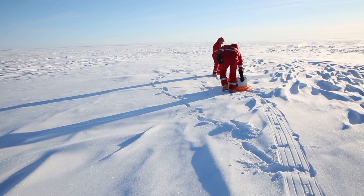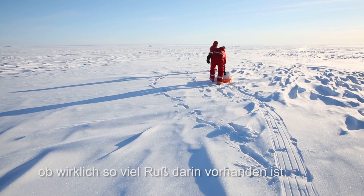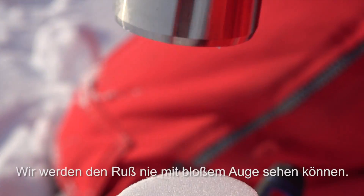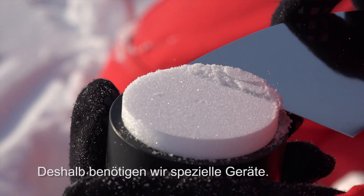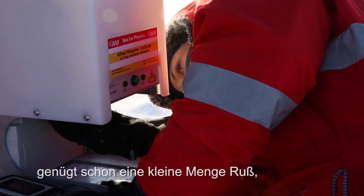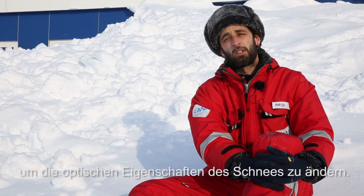If you look at the snow, it looks really, really white, and we get often the question like, is there really enough black carbon inside? The problem is that you really need a really tiny amount of it. We will never be able to see it by the naked eye, but we need specific instruments. And since the snow is really, really white, it's just sufficient a tiny amount of this black powder to change the optical properties.